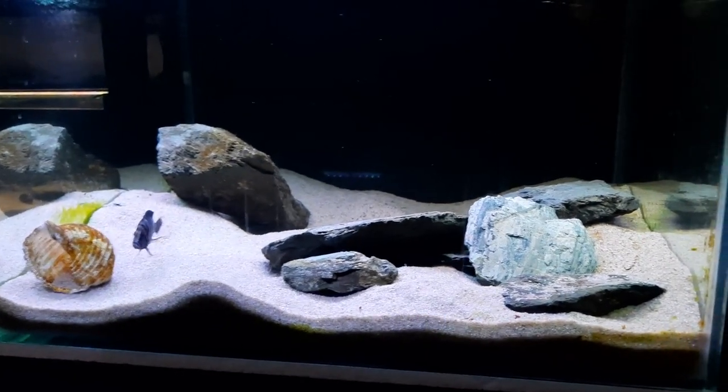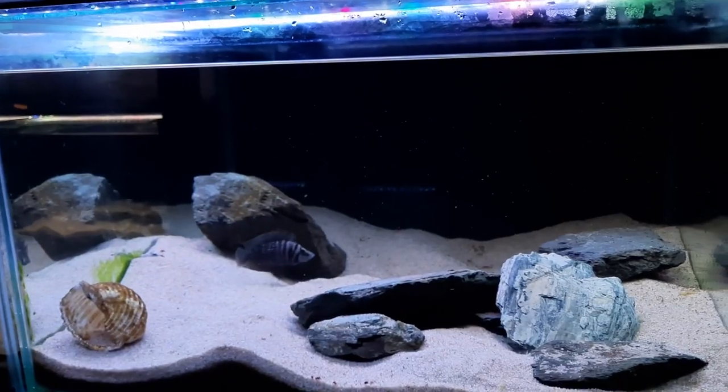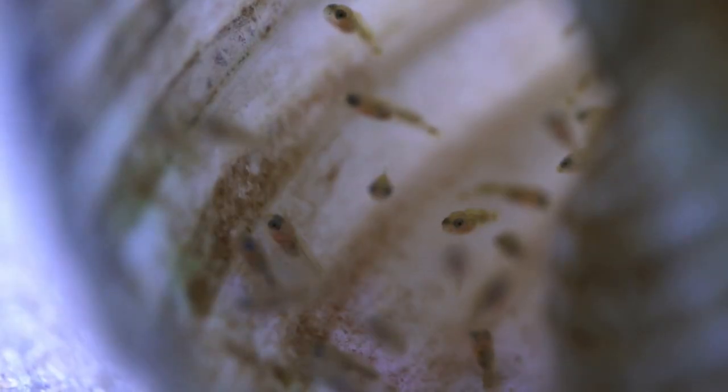I thought this black calvus was a male. Look at this shell. Now she's looking around the aquarium for the other calvus. I'm expecting a lot more fry.